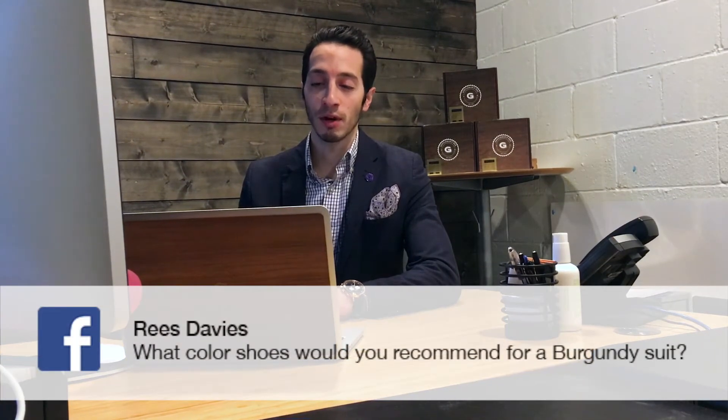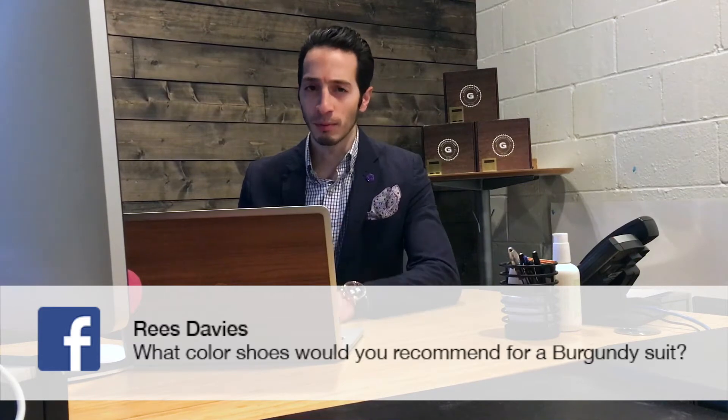Our next question comes from Reese Davies who asks, what color shoes would you recommend for a burgundy suit? First and foremost, kudos for stepping out of your comfort zone and buying a burgundy suit rather than your typical brown, black or blue. Personally, burgundy is one of my favorite colors. I would recommend pairing a black pair of shoes with this color suit.